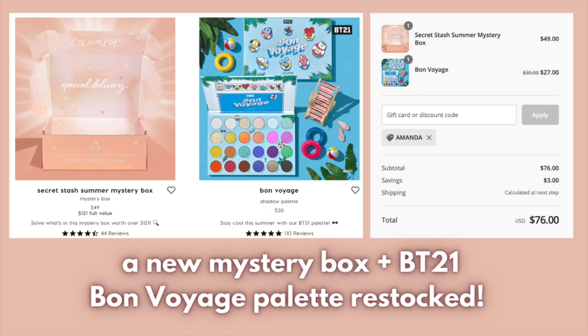We have a new Summer Mystery Box priced at $49 - codes will not apply to it. It's called the Secret Stash Summer Mystery Box and it's supposed to have a $121 full retail value. Also, their collaboration with BT21 - the Bon Voyage palette - is back in stock, full priced at $30 US dollars, and codes do work on that one. It sold out super quickly before, but it's back for a limited time, so don't sleep on it.